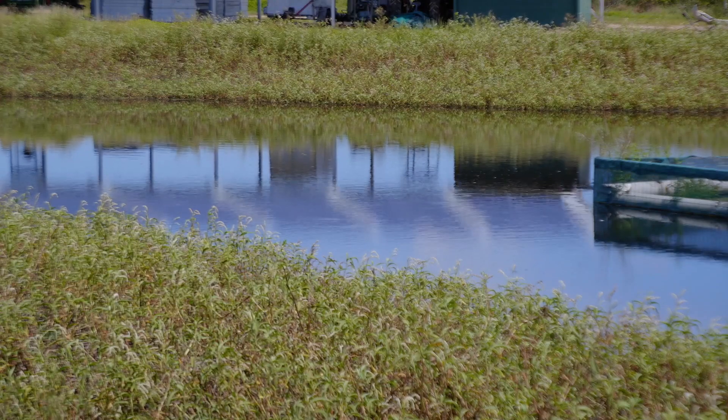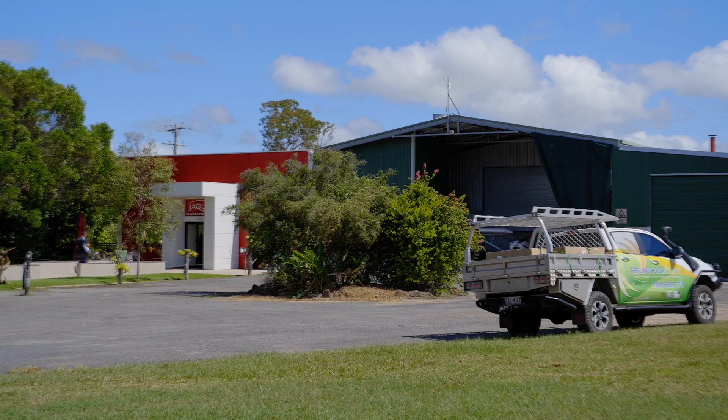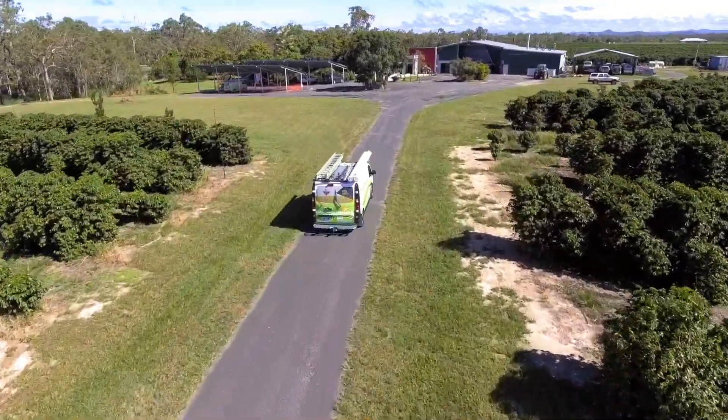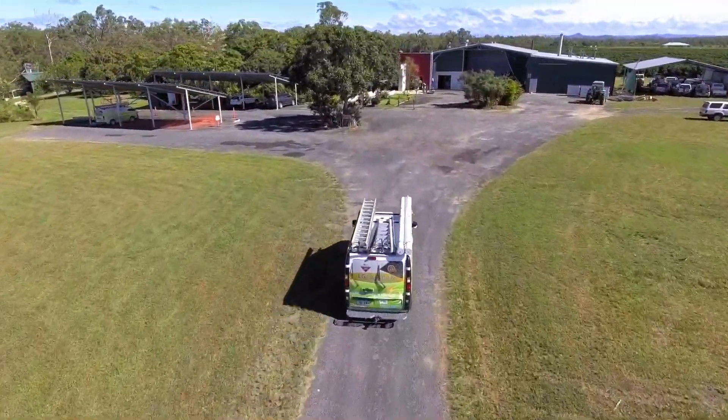We have various pumps around the property that are consuming electricity. We also have four residences here as well. So along with the residences, the factories, the cafe, the kitchen, the pumps — there's a lot of energy usage to keep a farm going.